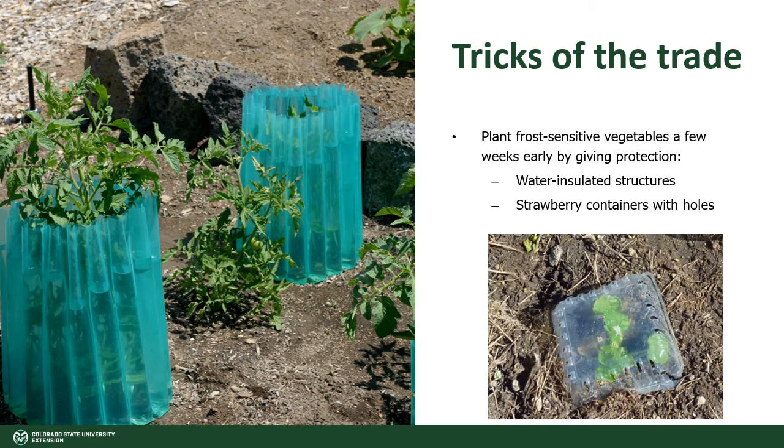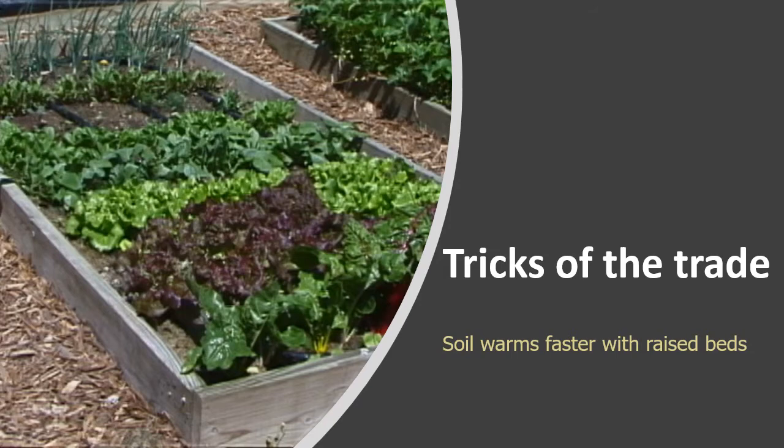Because we have rather short seasons to grow food, you can push the envelope a little and plant your frost-tender plants a few weeks early as long as you offer some sort of protection. You can protect them with water-insulated structures like the ones in the photo on the left, or you can use something like a strawberry container lid with holes. If you use a glass jar, you need to prop it open during the day or the heat that builds up inside will kill your plants.